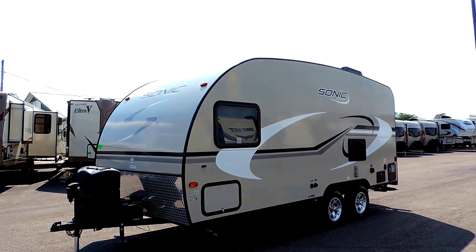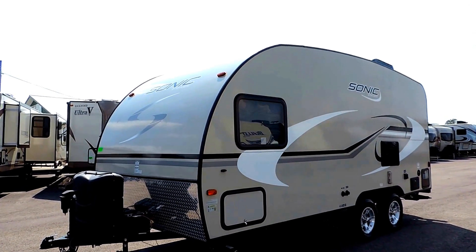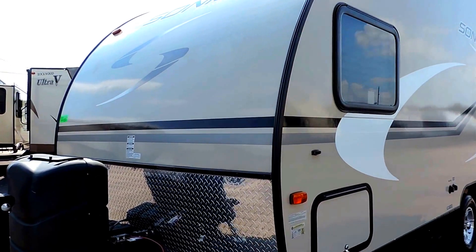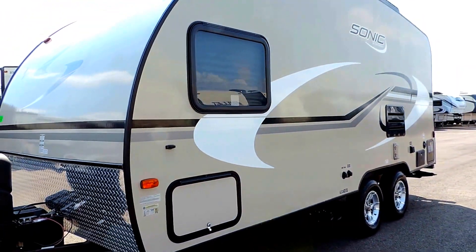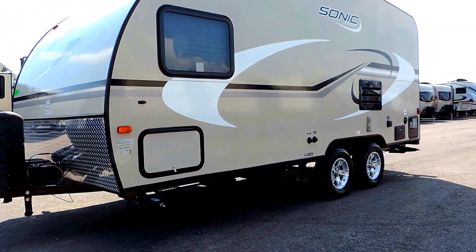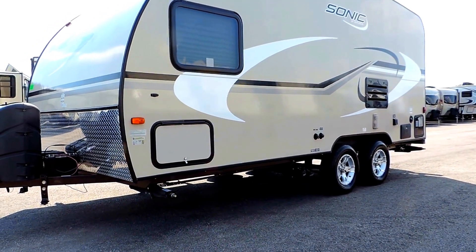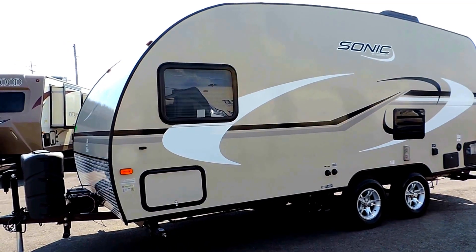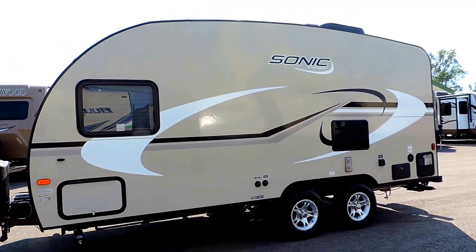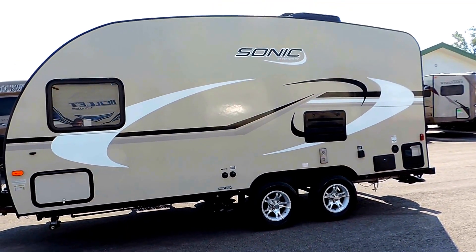Powered tongue jack, diamond plate rock guard at the bottom front panel right on the front nose. Four corner stabilizer jacks underneath. Nice pass-through storage compartment here on the front. Wide Trek axles, one-piece seamless fiberglass roof.